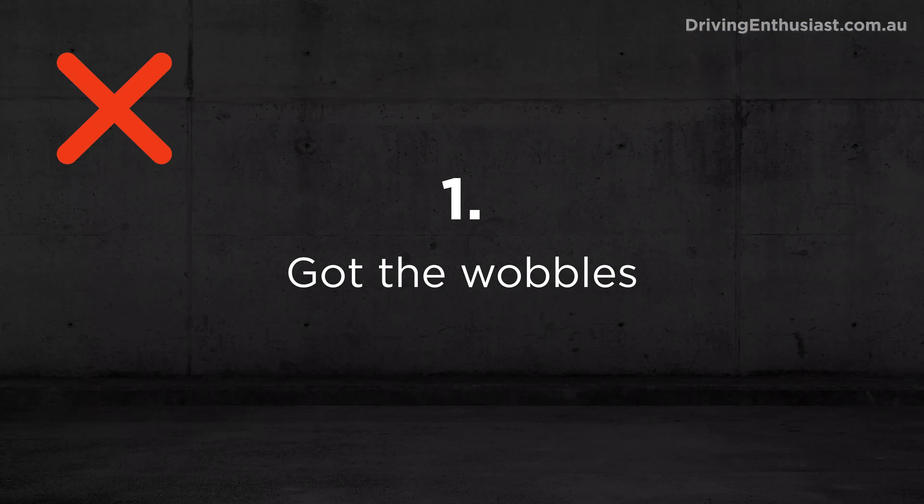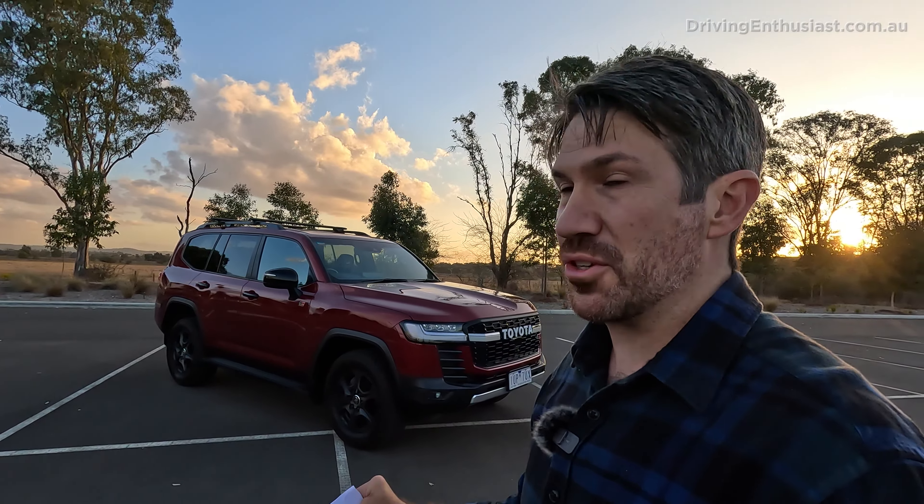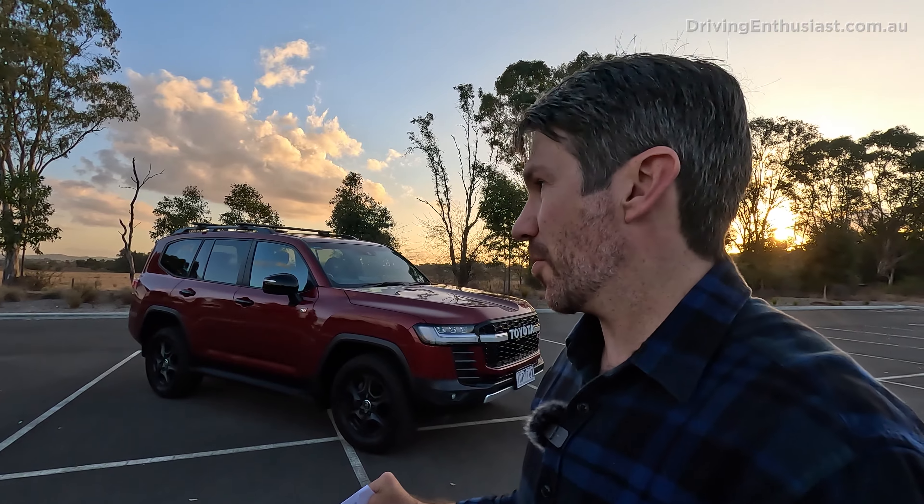So there are a lot of reasons to buy a 300 Series Land Cruiser and a lot of reasons to like it. What are the worst things about the Land Cruiser, in my opinion? Number one: on-road stability. Due to the heavy-duty underpinnings, this doesn't offer the best on-road handling compared with other seven-seat SUVs, and probably more so crossovers.